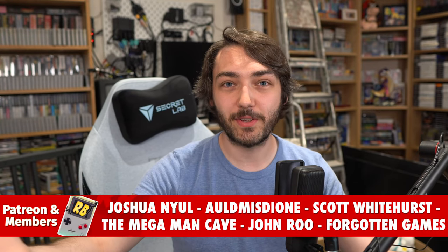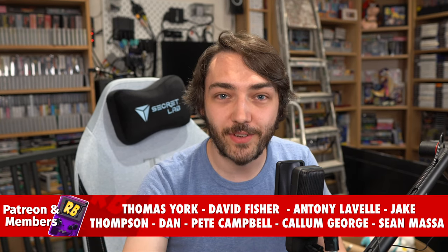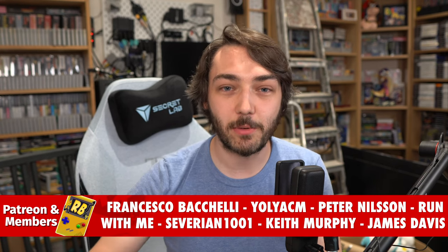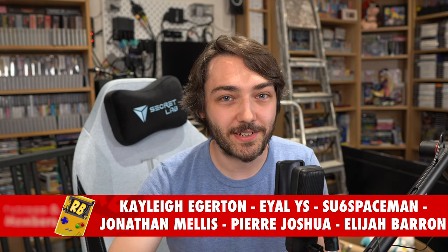Let me know in the comments what you thought of my list, and if you think I missed any games or there's any I should pick up. Thank you for watching — if you want to support the channel check out Patreon and subscribe. Very soon I'll also be doing another 10 games for the DSiWare shop, which is also closing at the same time, so stay tuned for that.